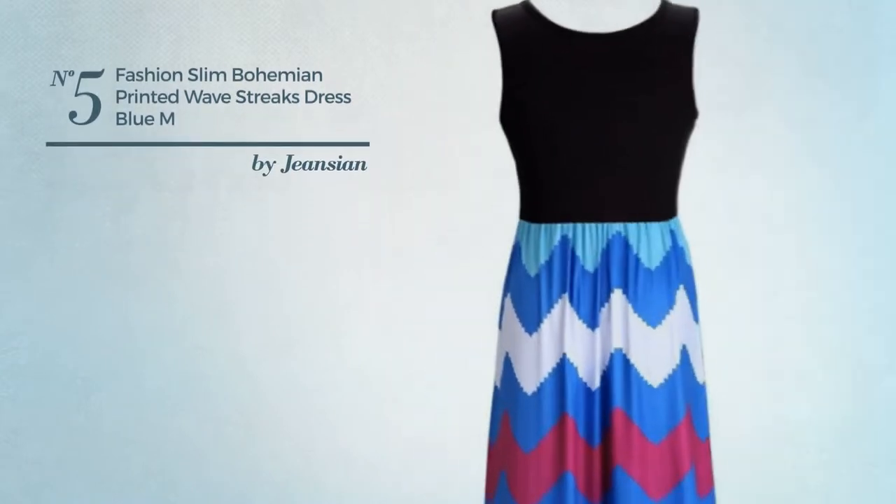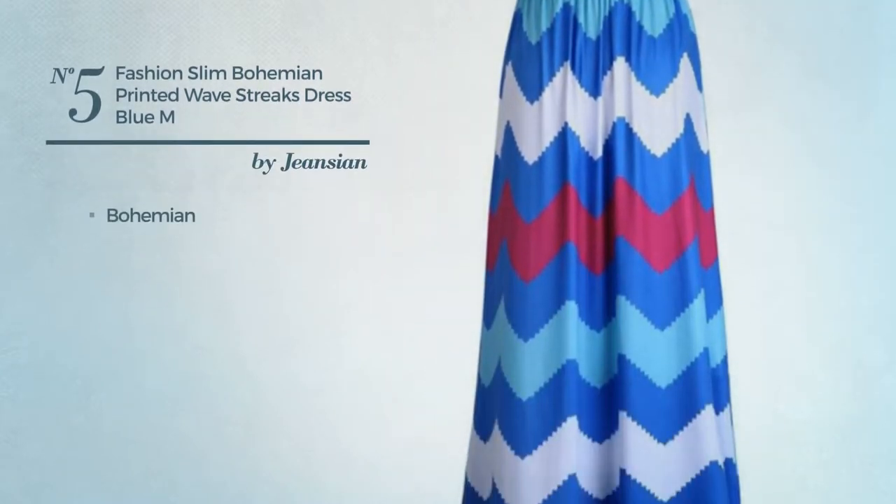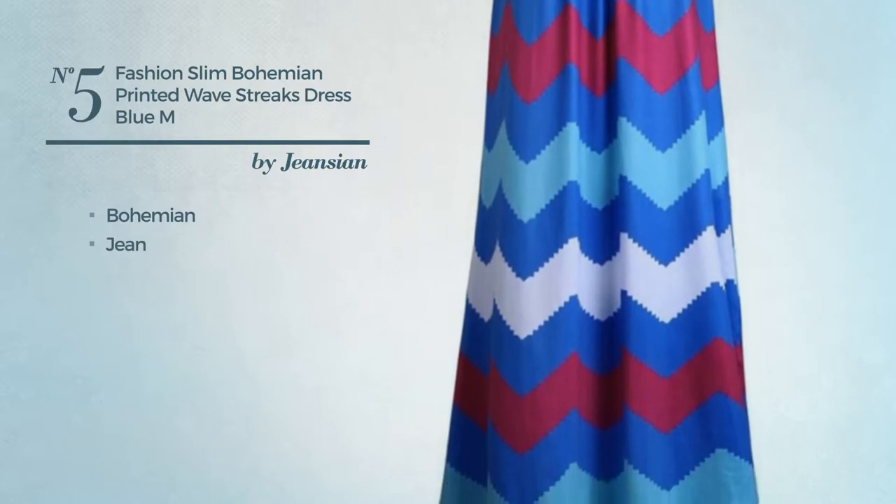Number 5: A slim dress featuring a bohemian style, crafted from jean. Available in 3 other colors.